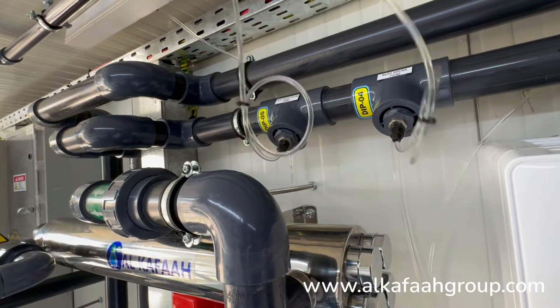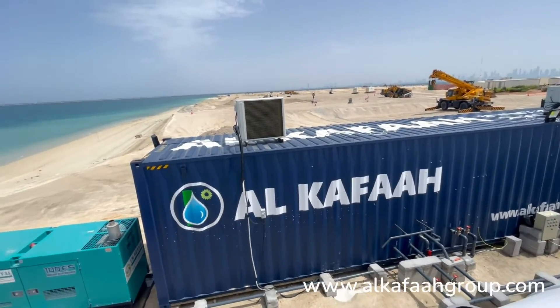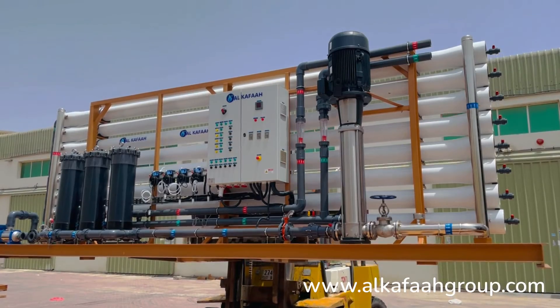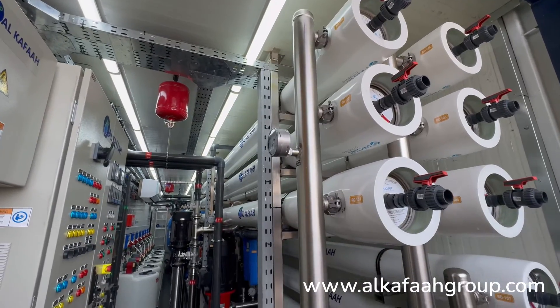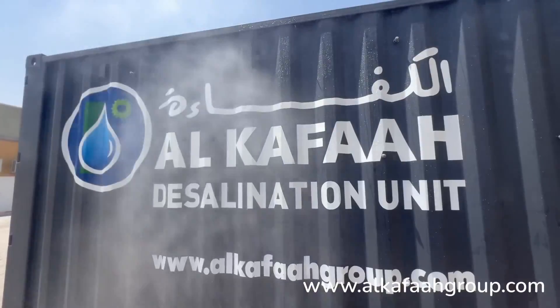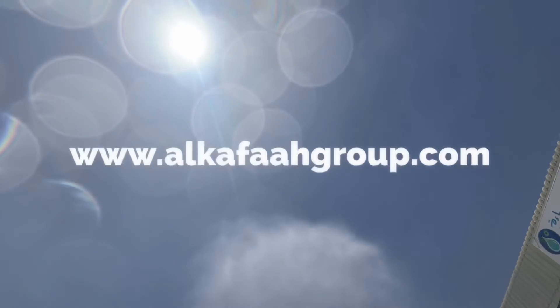The result: a reliable and robust solution. Thank you for watching, have a great day. To learn more about our products and services, visit alcafagroup.com.